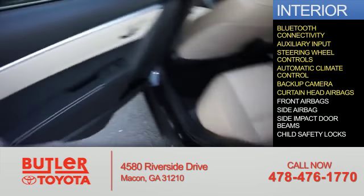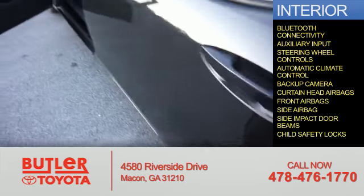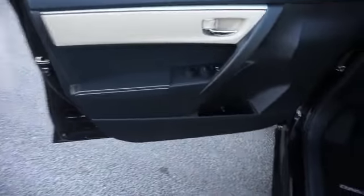Curtain head airbags, front airbags, side airbags, side impact door beams, child safety locks — great quality at a great price.